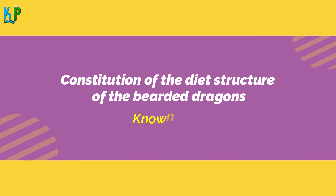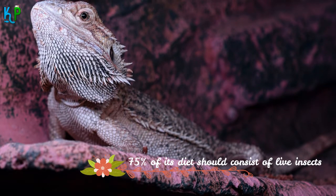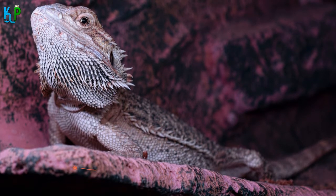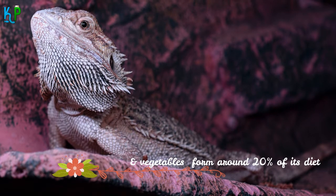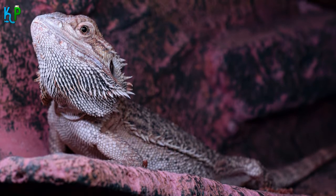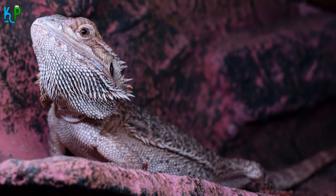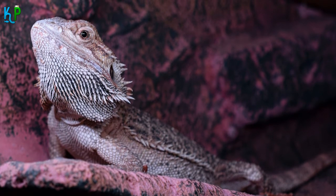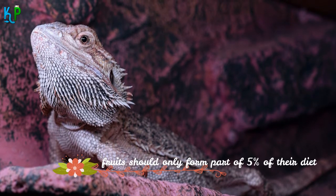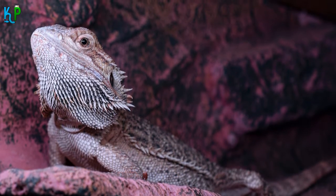Almost 75% of your bearded dragon's diet should consist of live insects. Greens and vegetables should form part of around 20% of their diet. What kind of fruit can bearded dragons eat? You can feed your beardies almost any fruit, but fruits should only form part of 5% of their diet. It is enough if you feed them fruits once a week.